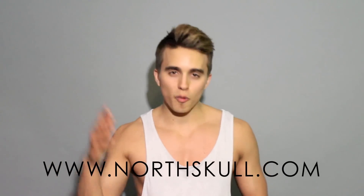They got the dopest products out right now. So be sure to check that out. Please share and subscribe, and I hope you guys enjoy this video.